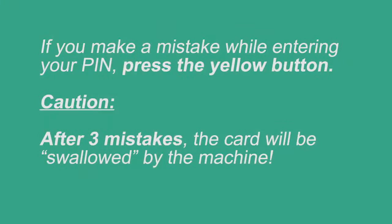If you make a mistake while entering your PIN, press the yellow button. CAUTION: after 3 mistakes, the card will be swallowed by the machine.